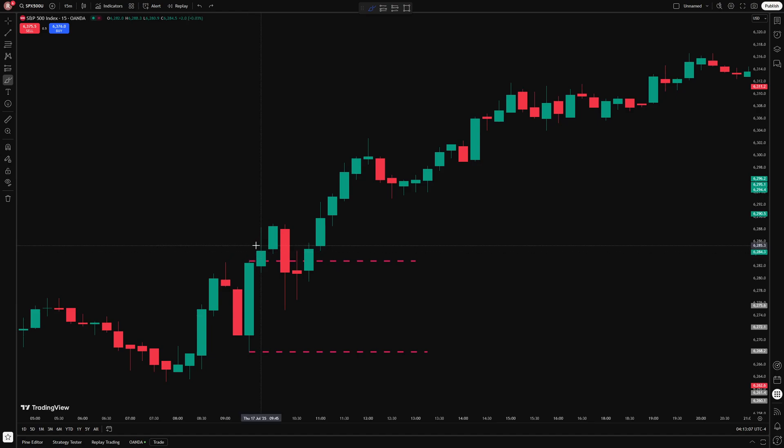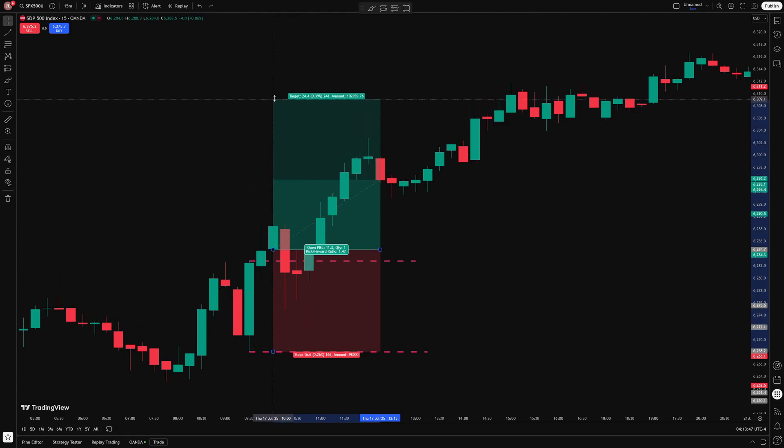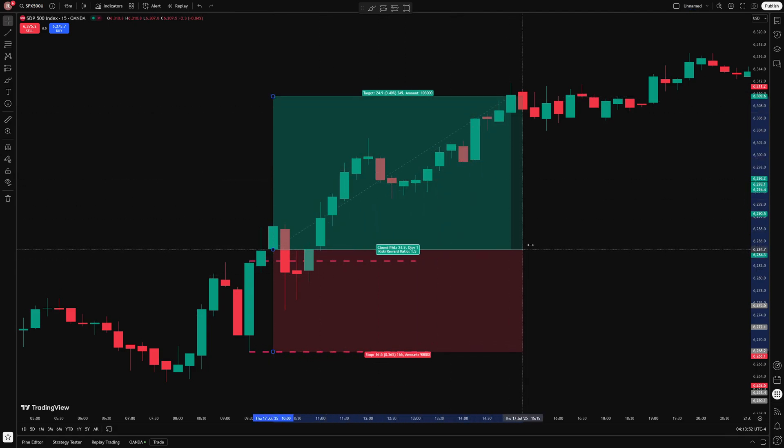Since the signal happens at the close of the candle, I wait until the open of the next one to enter my trade — so I go long at the open of this candle here. My stop loss goes at the other side of the range, so if I'm entering long, I put the stop loss at the bottom of my opening range, which is the low of that 9:30 candle. I then drag my take profit to one and a half times the size of my stop loss. In this case, the trade did have an initial pullback into the range, but then it broke out again and continued on to that take profit. And that's the base strategy.